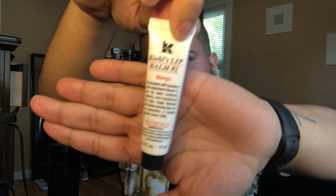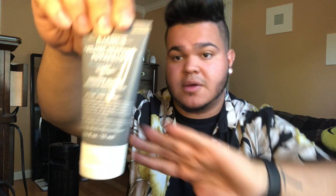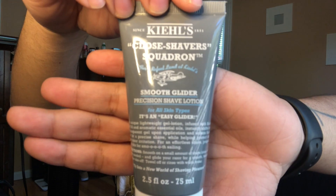You always gotta have a little lip balm — I don't know, that's not your face, but skincare? Next thing I use is the Close Shaver Squadron Smooth Glider Shave Gel. It's really helped to get rid of my razor bumps. This, I think, is from the Men's Line — it's for all skin types, but I'm pretty sure this is from the Men's Line.